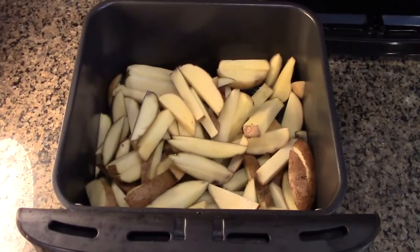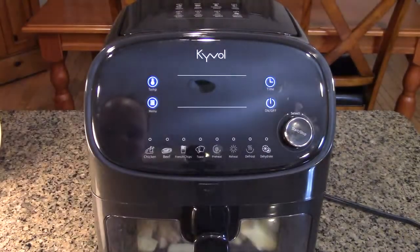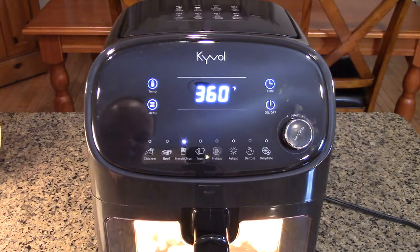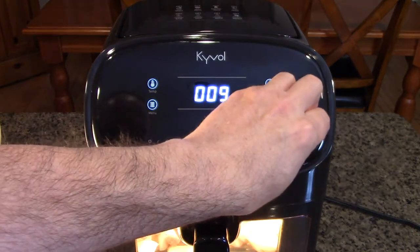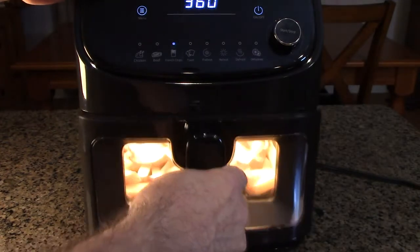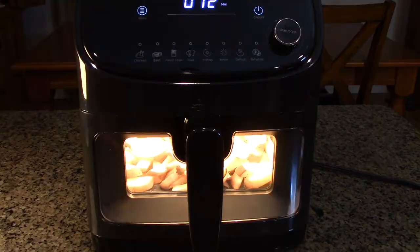The potatoes are transferred to the Kyvol holder and we're going to cook them a little bit before adding any oil. I'll turn the unit on, hit the menu, go to French chips, hit start — it's picked 18 minutes. We're going to drop it down to about eight minutes just to dry the potatoes out. At any time during baking you can pull the basket out and it automatically shuts off for safety, then put it back in and it continues where it was.